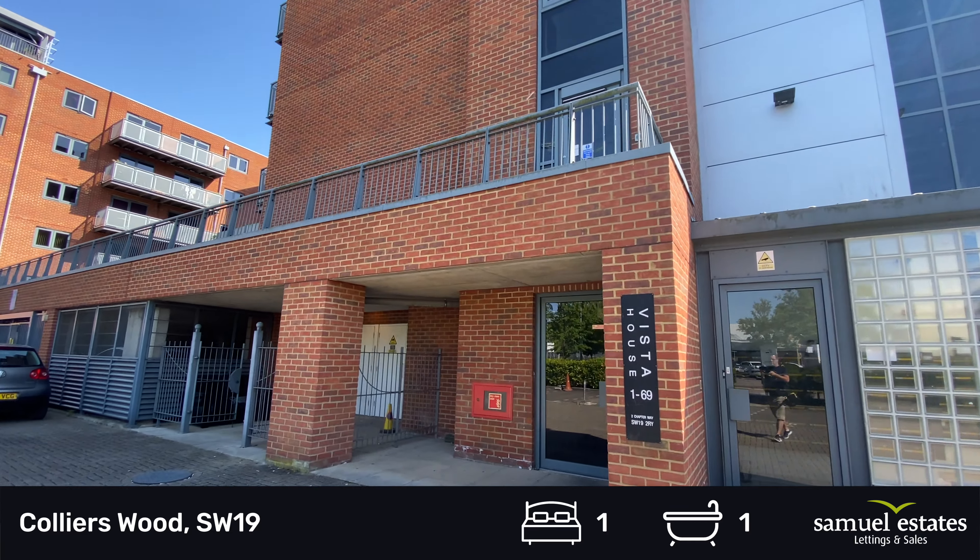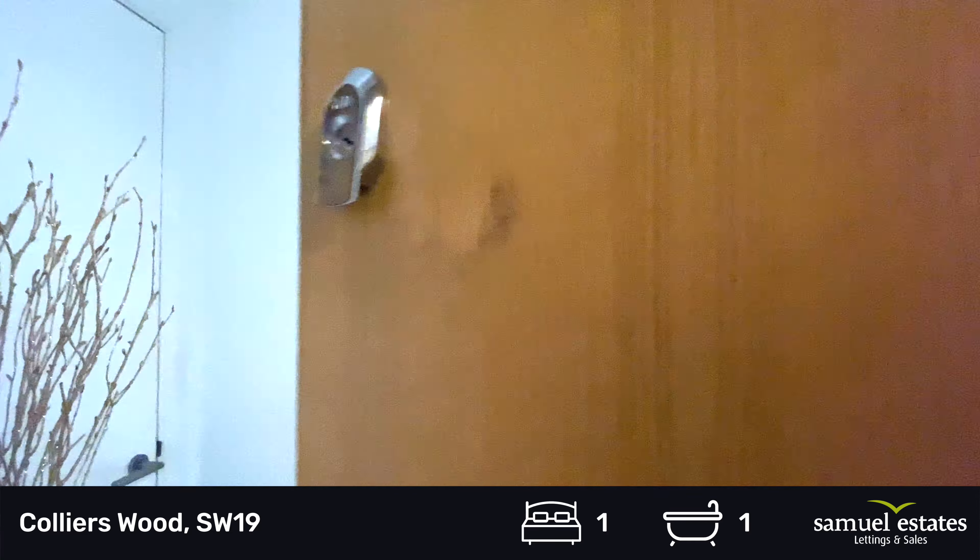In front of us is Vista House, the post room to the right, and the main entrance.